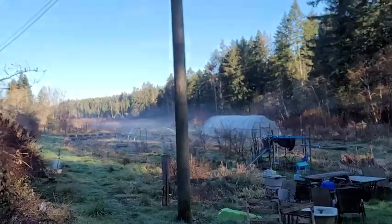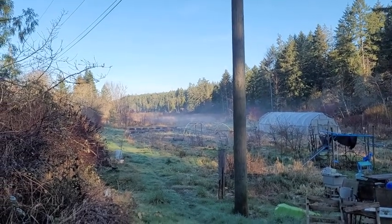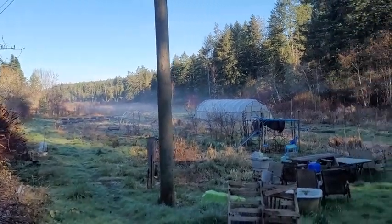Good morning, Reid here, back at Orchestra Farm — a pretty morning walkabout. Check this out: early morning fog happening. I hope that's coming through. It's pretty gorgeous.